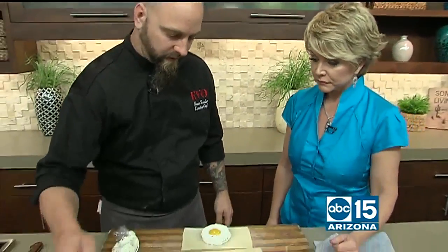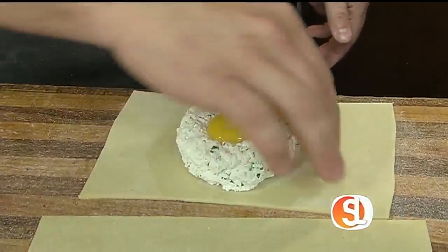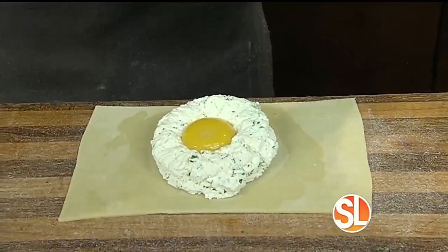We're going to add a little bit of water right around the edge here because we want to make the pasta sticky, so that when we put our top layer on everything holds together. We're going to roll that around just like that. So far, a very simple recipe.